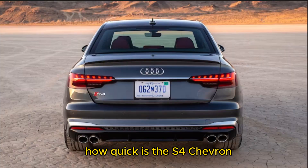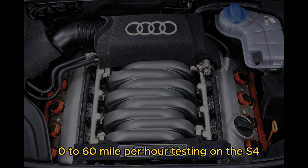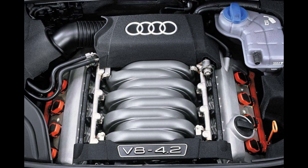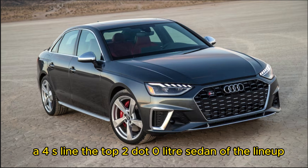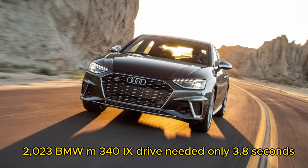How quick is the S4? It's been a while, but the last time we conducted zero-to-60 mph testing on the S4, it was a mechanically similar 2018 model. The launch took 4.2 seconds, slicing a full second off the time of the top 2.0-litre A4 S line sedan. But the more powerful inline-6 2023 BMW M340i xDrive needed only 3.8 seconds.